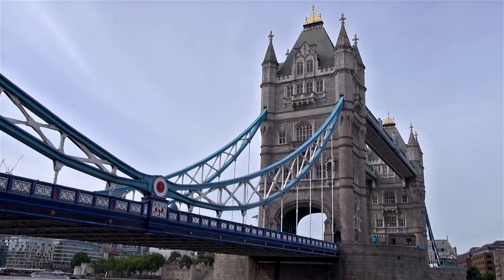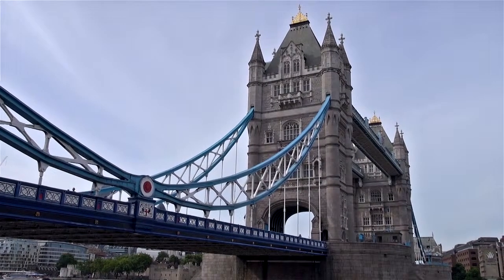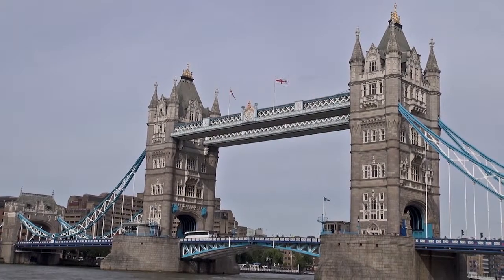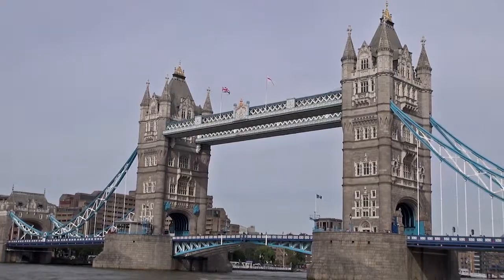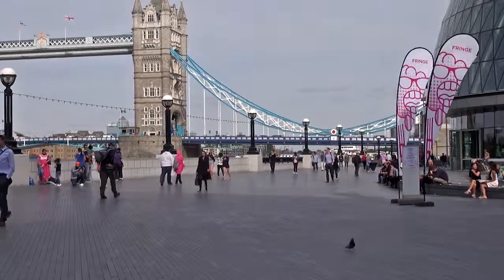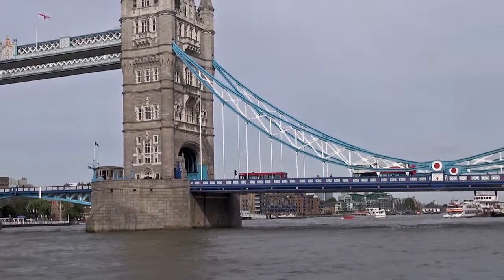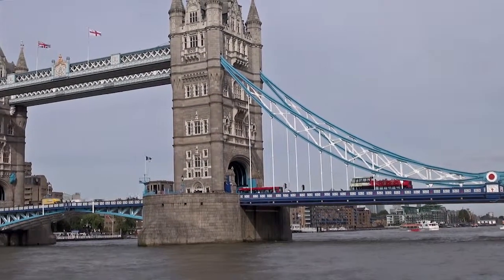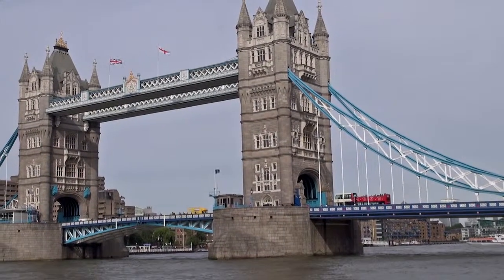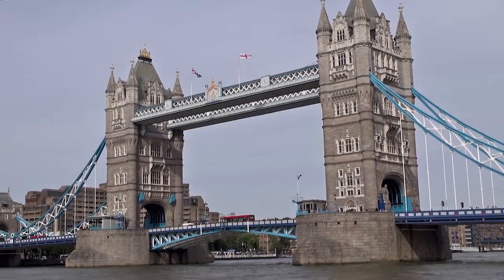It was officially opened in June 1894 by the Prince of Wales, who later became King George Severus. It is also a suspension bridge consisting of two towers tied together at the upper level by means of two horizontal walkways.